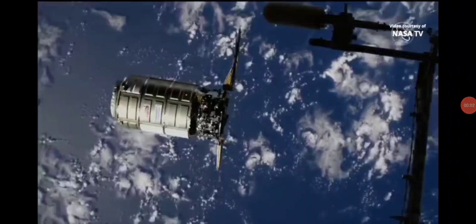This is the Cygnus cargo ship arriving at the International Space Station. This footage is out today, fresh. We're going to look at a couple of snippets and then I'm going to highlight again the obvious problems with this tosh. So let's have a look.